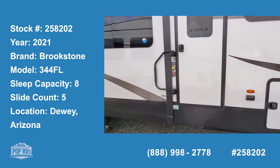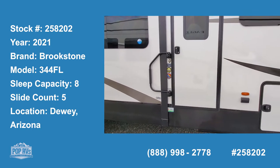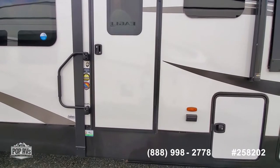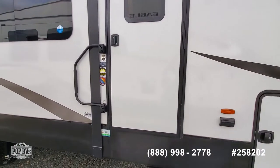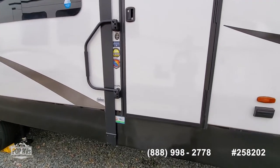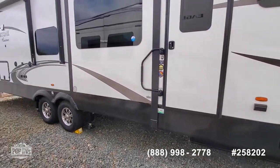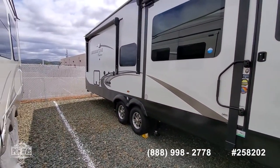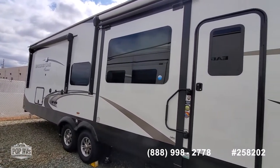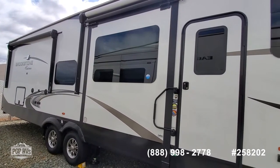This morning I'm showing you an almost brand new — about 9 months old — Coachman Brookstone Model 344 FL, FL standing for Front Living, which is a really cool design so it's very open on the inside. This particular model has a rear bathroom, then comes the bedroom, and then it has a second half bath in the middle of the unit right next to the kitchen.